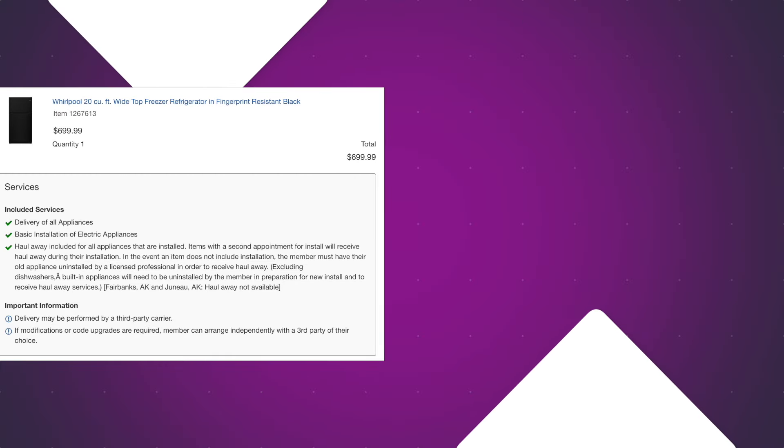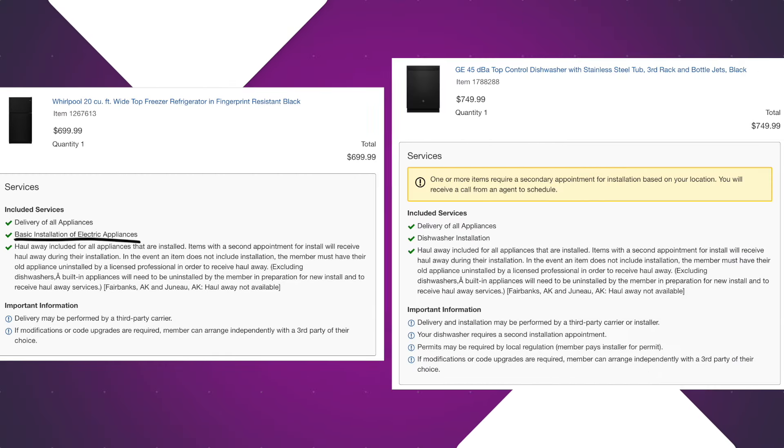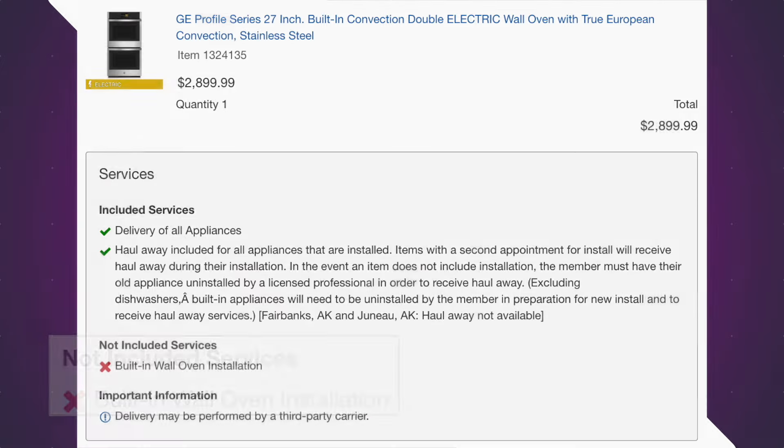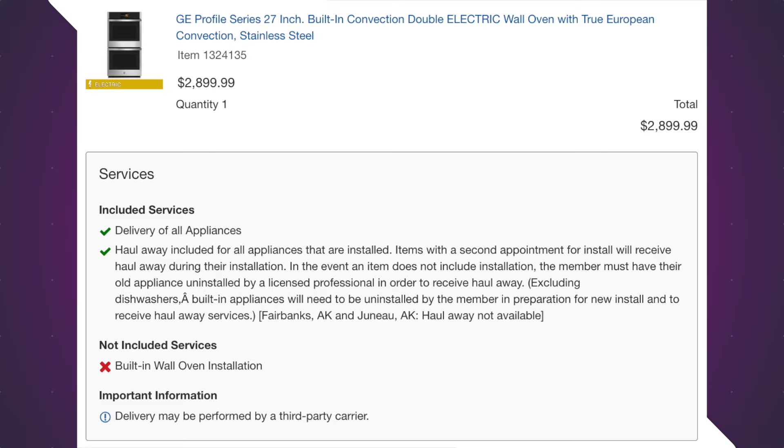When we made the order, it was very clear that the refrigerator and the dishwasher would be installed by the installers. When it came to the double oven, there was a big X, meaning it was not going to be installed. So we thought we'd just deal with that later and figure it out as we go.